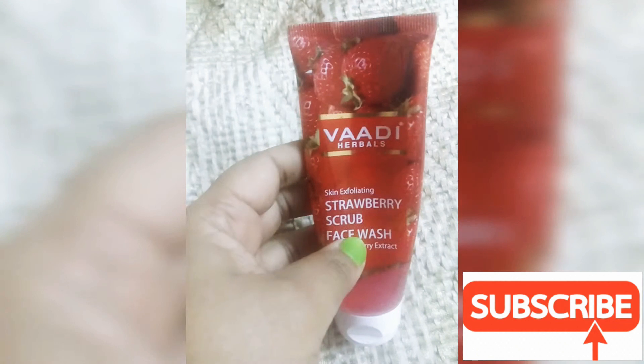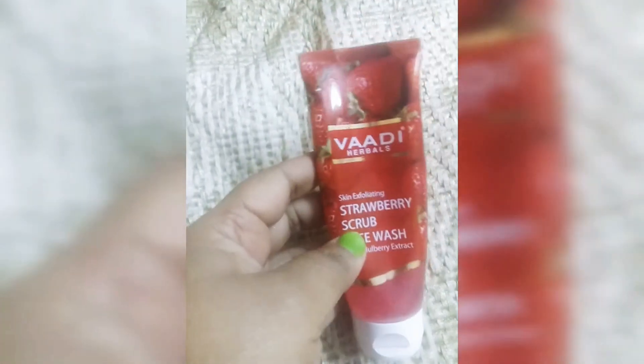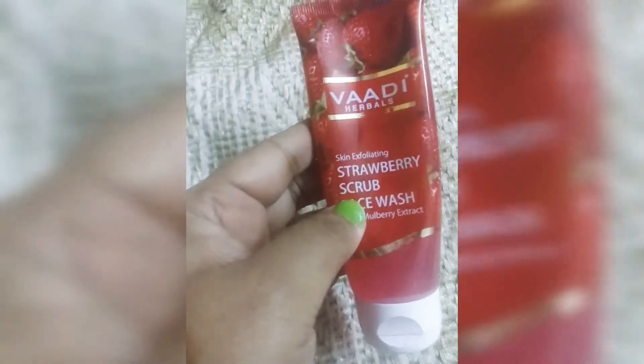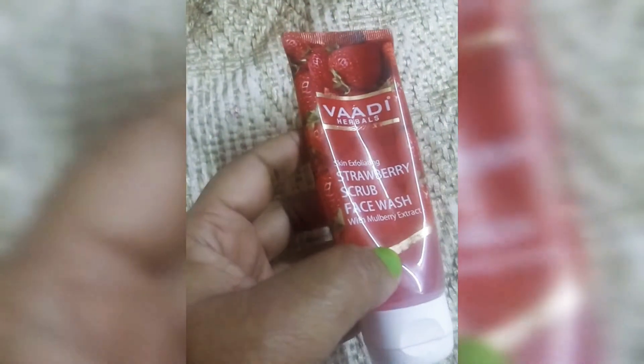As you can see, I have used it quite a lot. It is a very good face wash — very affordable and easy to use. Everyone can use it. Since it is a herbal brand, I highly recommend trying it.